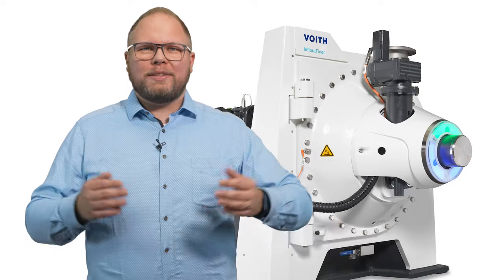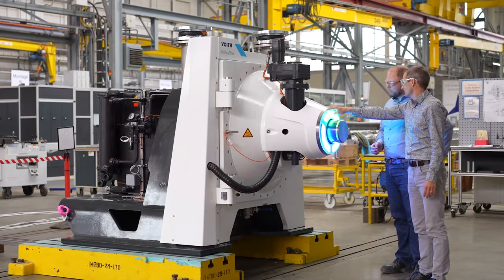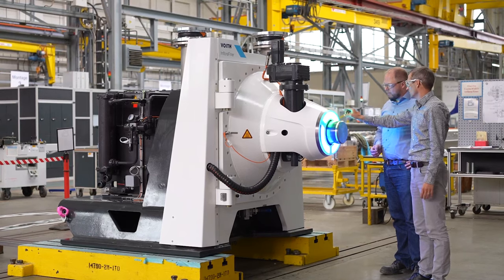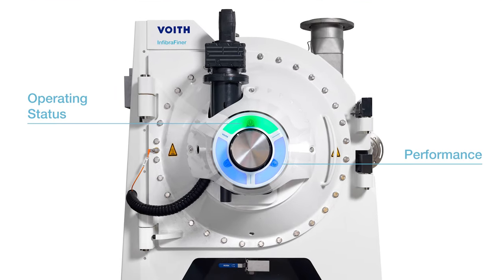You may have wondered what highlights the nose of our Infibra Finer. Voigt's smart light enables visual communication between the refiner and the user. Color signals indicate the operating state, performance, and maintenance tasks, thereby improving usability and process reliability of the system.